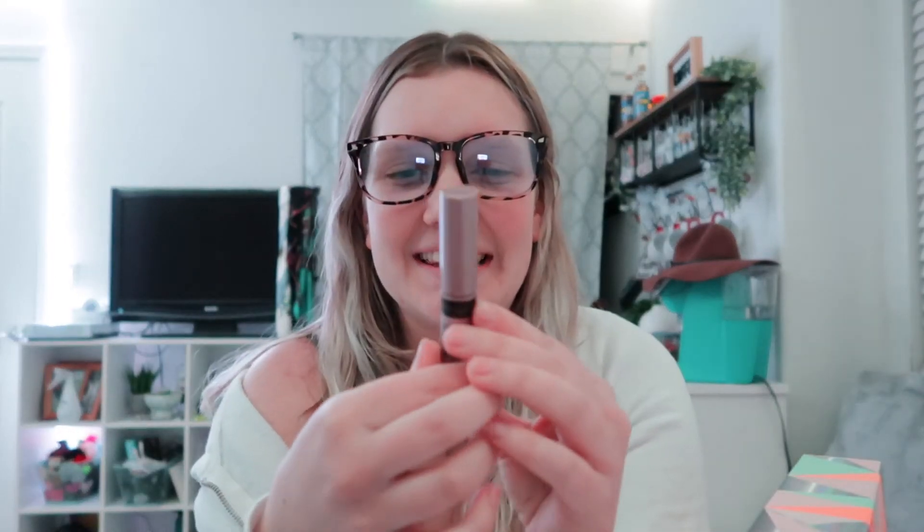Next we are going to do the Target 12 Days of Beauty. I am so excited — I love any beauty product and trying new things. Day one looks like it might be a lipstick — oh my god, I'm so excited. It's a mascara! These are so hard to get out. Okay, I got it! So we have the Maybelline New York Lash Sensational Mascara with a curved brush — we will put this in our drawer.